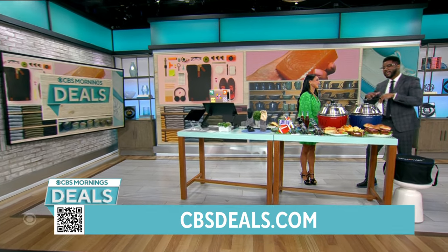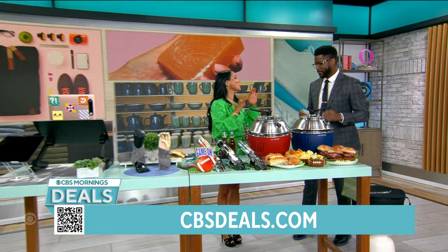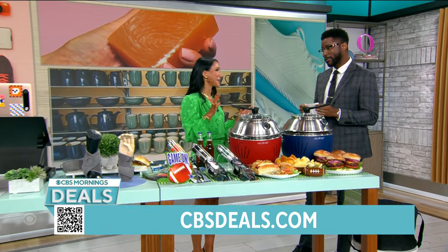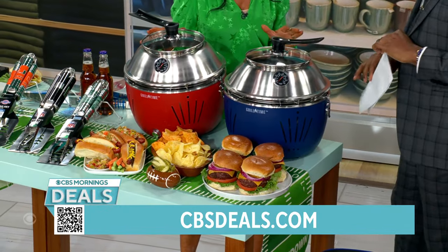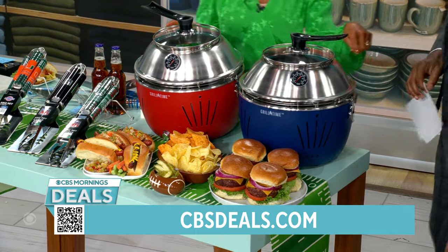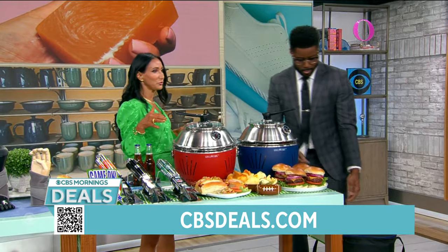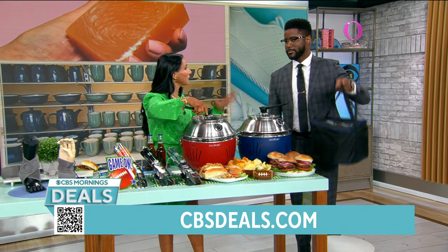So we have something that can help enhance your tailgating experience. Grew up in Ohio — it's all about football. It is that time of year! I have found the ultimate portable charcoal grill. See that bag? Take your grill — BYOG, bring your own grill — to the party, to the tailgate, to the yard gate. This comes with everything you need.